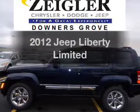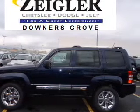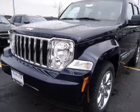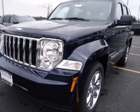Presenting the 2012 Jeep Liberty. If you're looking for an automobile with great attributes, look no further. With a reliable six-cylinder engine driven by an automatic transmission, the anti-lock braking system will help deliver you safely to your destination.